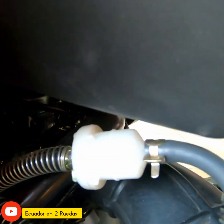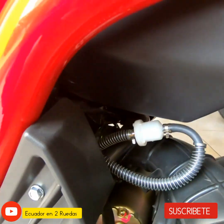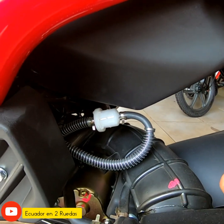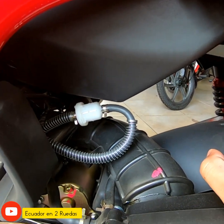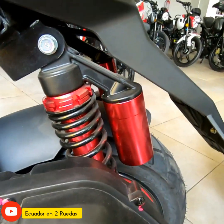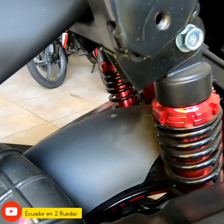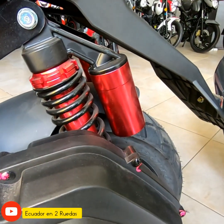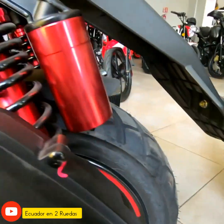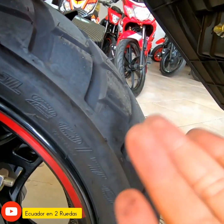Esta moto es carburador, con un carburador de diafragma, pero tiene lo que es un choque eléctrico; no tiene choque manual como en todas las motocicletas. Algo que vemos de la Fatih también es que le han renovado la suspensión: viene con dos suspensiones y ambas vienen con gas. Vamos viendo lo que es la llanta posterior.